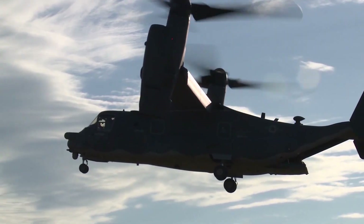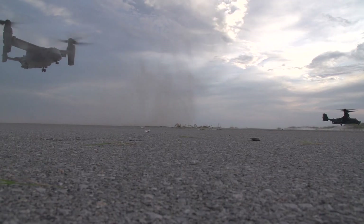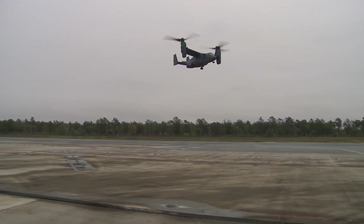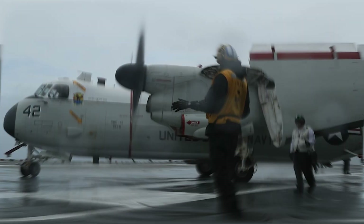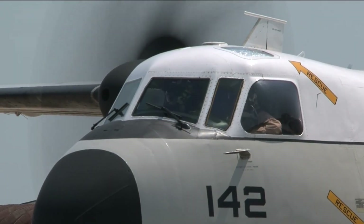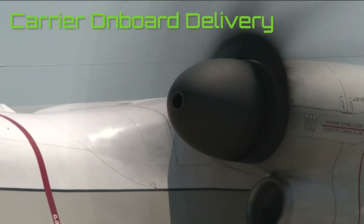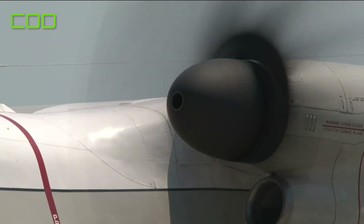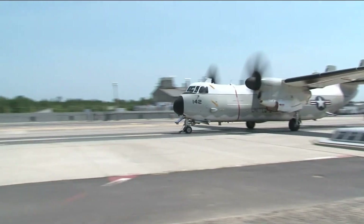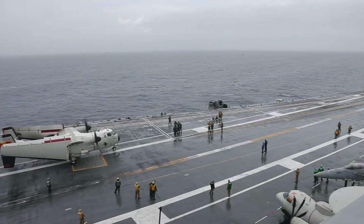Now let's take a look at two iconic aircraft being replaced by these hybrid machines — one fixed wing and the other rotary wing. Coming up first is the C-2 Greyhound, a beloved aircraft by Navy personnel. The Greyhound performs one important and often morale-boosting duty: Carrier Onboard Delivery, or COD — the delivery of personnel, supplies, engine parts, and most importantly mail, even Amazon packages. This aircraft is like the FedEx for the Navy.